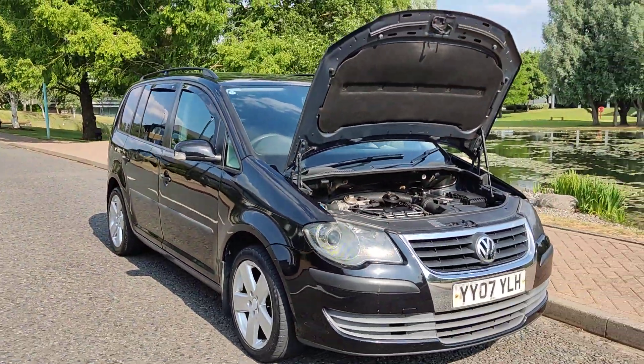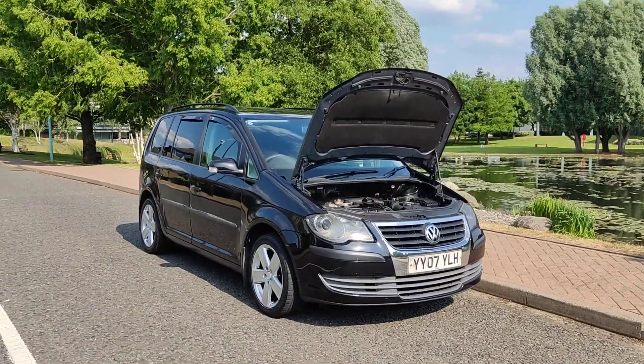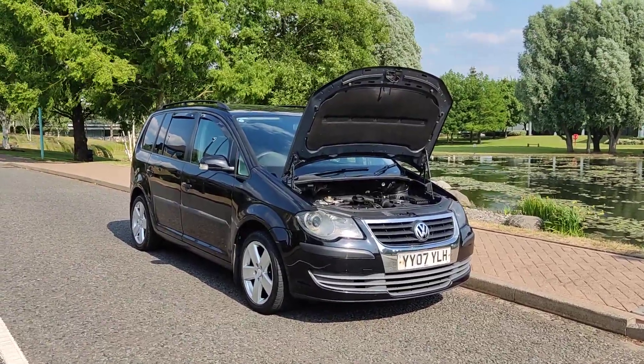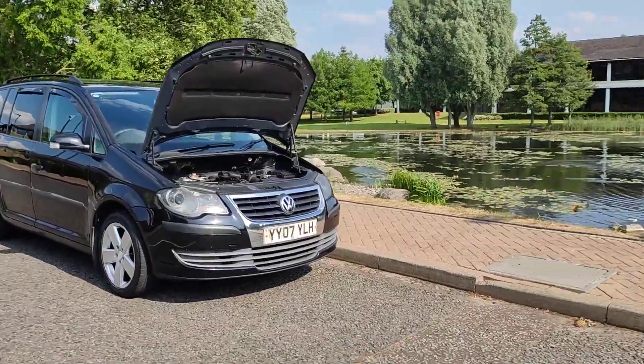For any further information about this beautiful looking Volkswagen Touran 1.9 TDI with long MOT and all the modifications you can see, at a very good price, please don't hesitate to contact Fair Car Deals Limited. Thank you.